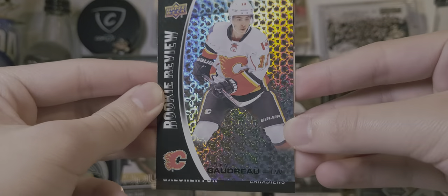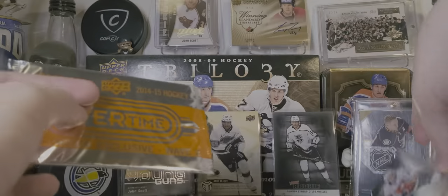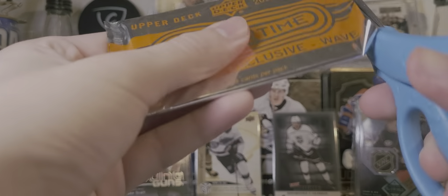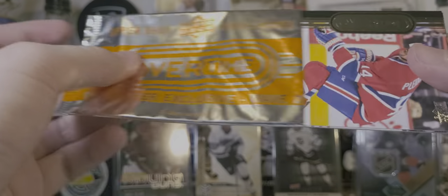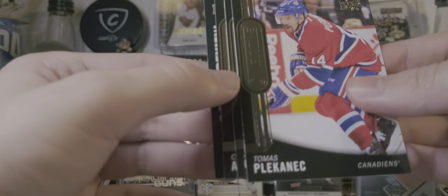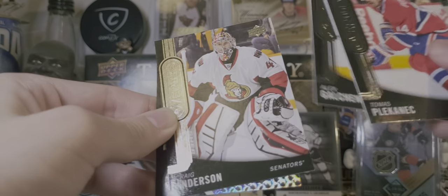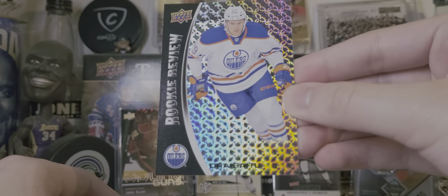It's a foil pattern you don't really see too often. In fact, I can't recall ever seeing it on anything else. Kind of interesting considering, at least back in 2014, Panini, Tops, and Upper Deck would be printing out of the same factory. Odd that the other companies wouldn't use the same thing. Kanich, Galchenyuk, Craig Anderson, and a Leon Draisaitl rookie review.